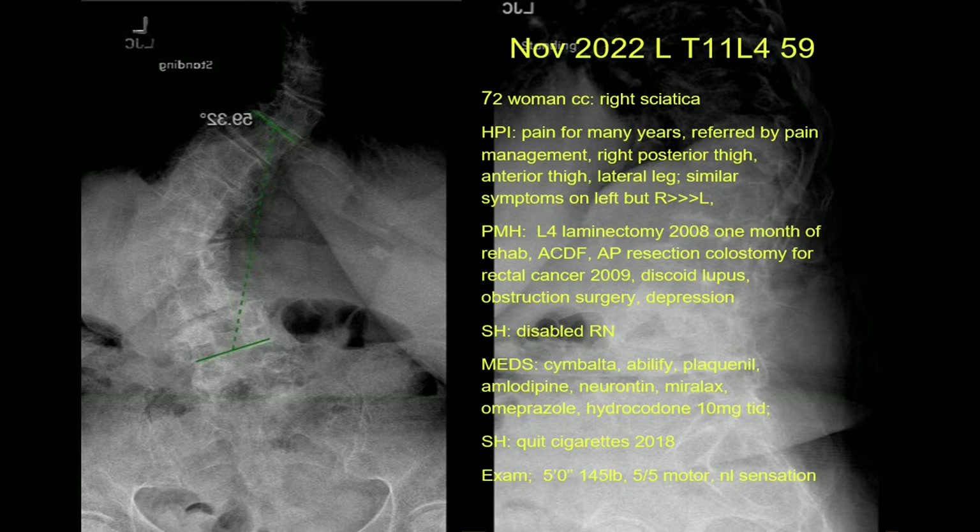Her past medical history: she had a laminectomy in 2008, about 14 years ago, with a very difficult rehab for a month. She's had an ACDF, anterior posterior resection, colostomy for rectal carcinoma in 2009, discoid lupus, obstruction surgery, and depression. She takes Cymbalta, Abilify, Plaquenil, Amlodipine, Neurontin, Miralax, Omeprazole, and Hydrocodone 10 three times a day. She quit cigarettes in 2018. She's five feet tall, 145 pounds, and neurologically intact.